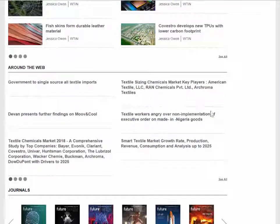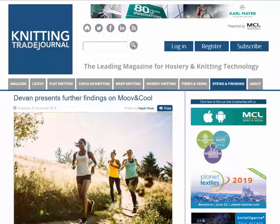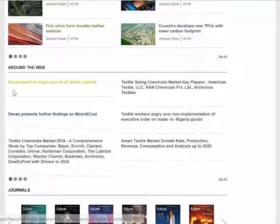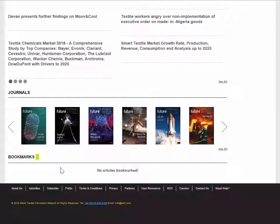We also understand that relevant information is being published elsewhere, which is why we have the 'Around the Web' section. Here we scan other websites publishing relevant information on protective textiles. For example, clicking on one article here shows developments in cooling technology for apparel. It's a good way for subscribers to stay updated with anything relevant to protective textiles that's actually published elsewhere on the web, not by WTIN.